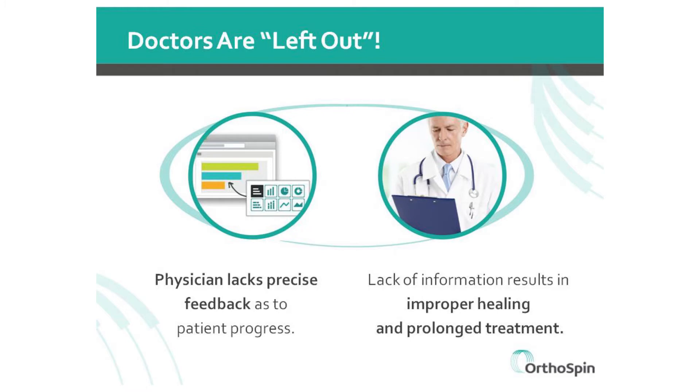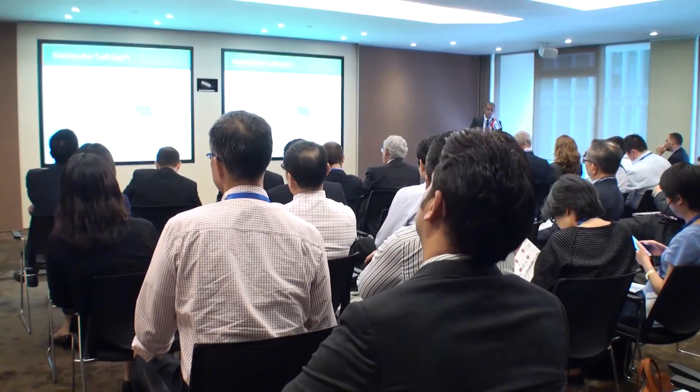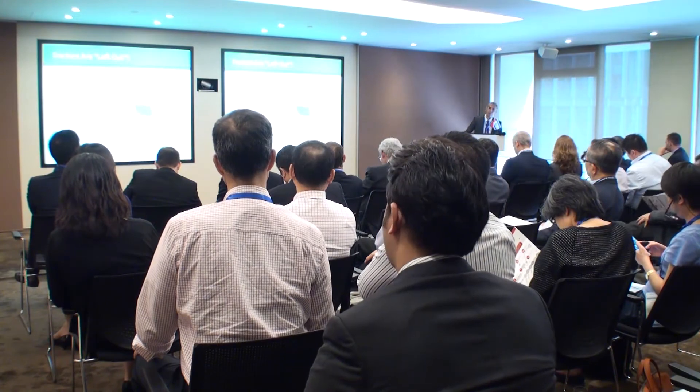With today's traditional manual systems, there is no feedback, so doctors really don't know how the patient is following the treatment plan. Therefore, the patient must visit the doctor frequently, every week. The result of this missing feedback is improper healing of the bones — sometimes treatment gets longer with increased costs.